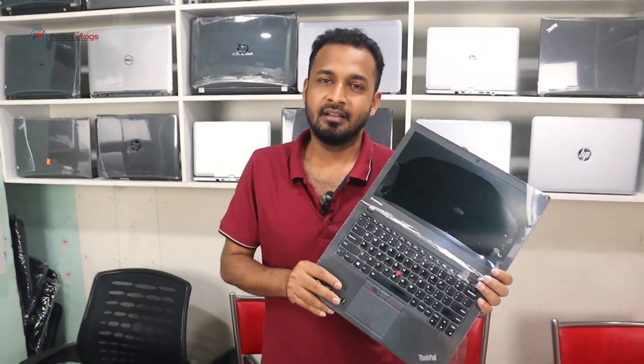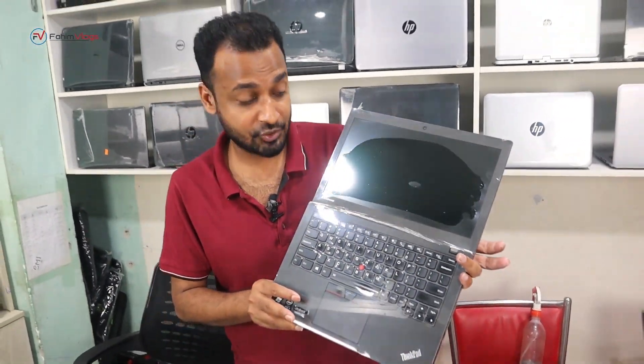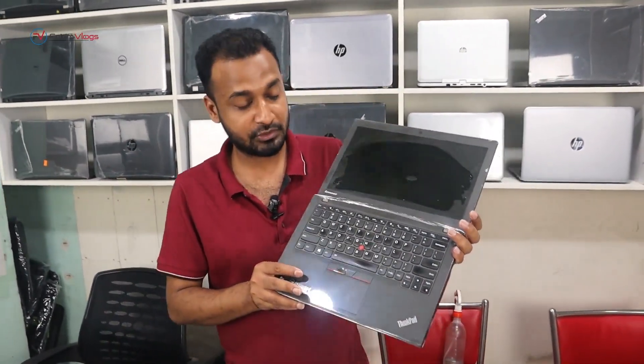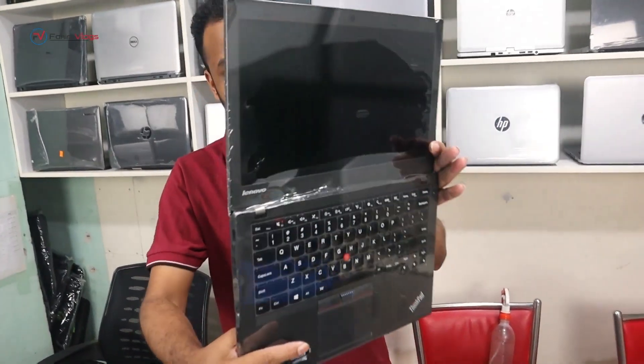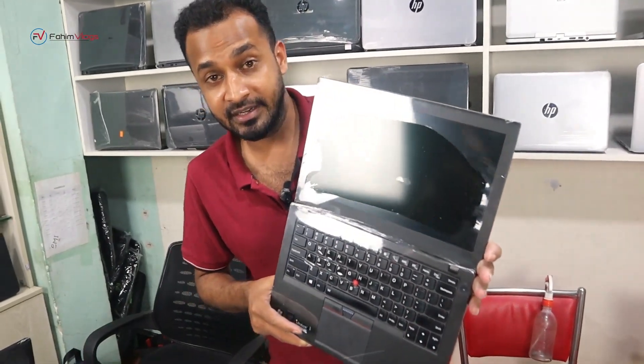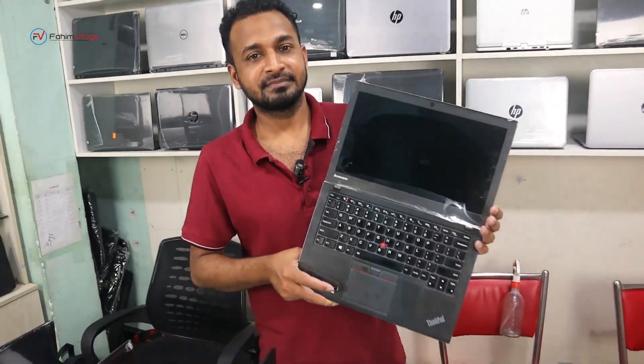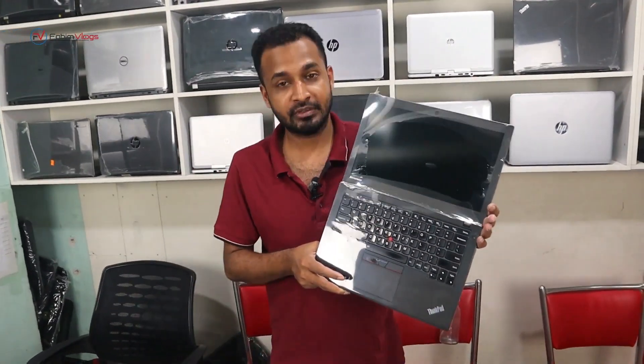It has a very good charging backup. There is a good backup. The price is 25,000. Yes, it is 25,000. This laptop has a discount.